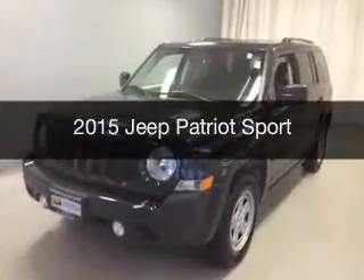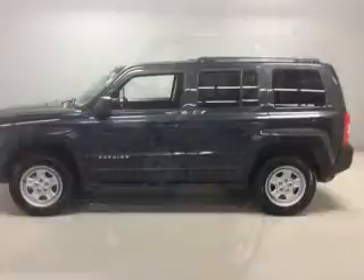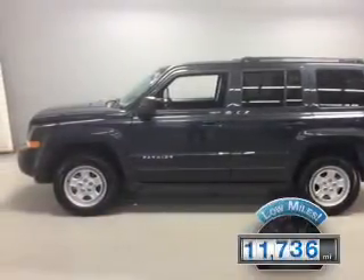This is a used 2015 Jeep Patriot. It's powered by a four-wheel drive engine and an automatic transmission. With fewer than 15,000 miles, this vehicle has a long road ahead.